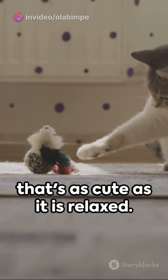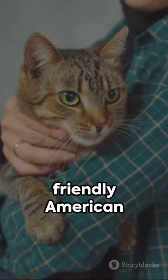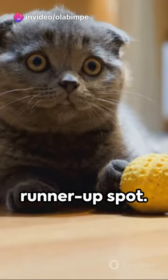Fourth, there's the laid-back Exotic Shorthair, a breed that's as cute as it is relaxed. The adaptable and friendly American Shorthair ranks third. The playful Scottish Fold with distinctive folded ears lands the runner-up spot.